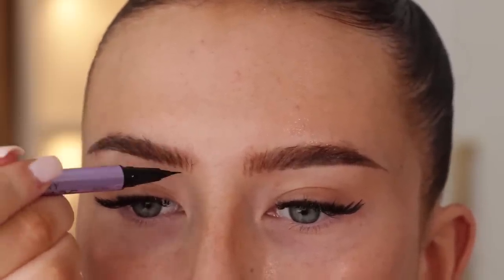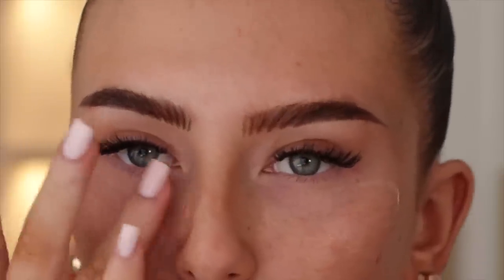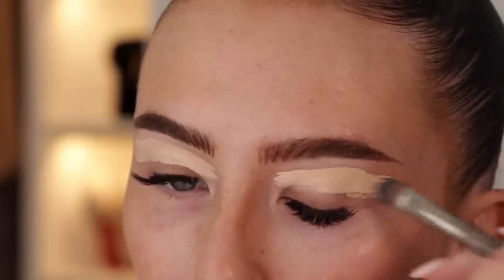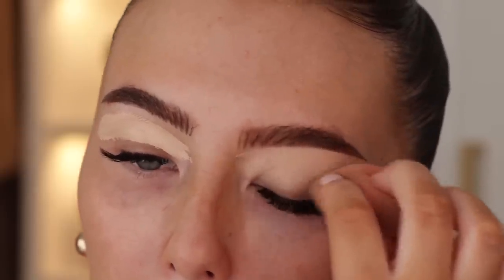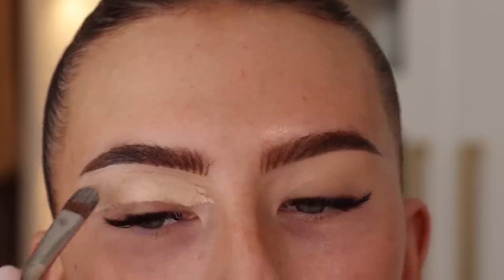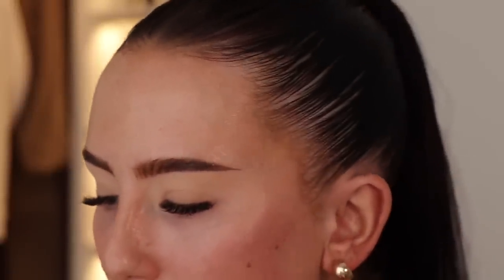I've gone ahead and used the Aesop antioxidant eye cream — this is such a weird thing to rave about but oh my god, it is hands down the nicest eye cream I've ever used. It's so silky under the eyes, very hydrating, but not too heavy to the point where it builds up under concealer. On top of that I used my Pat McGrath concealer in the shade L5 — it's such a beautiful, really creamy concealer with great coverage. I've done all of that off camera so this is how everything is looking.